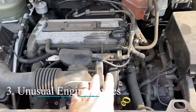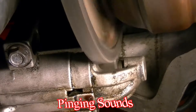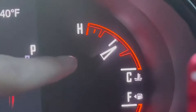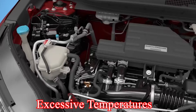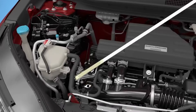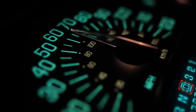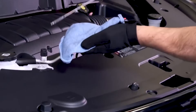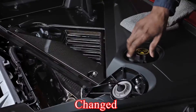3. Unusual engine noises. Knocking or pinging sounds from the engine can indicate overheating, especially when accompanied by other symptoms. These noises occur when the engine operates at excessive temperatures, which can cause the engine oil to thin and provide less lubrication. What to do? Reduce your speed or stop driving to decrease the engine load. Once the engine has cooled down, check the oil level and condition. If the oil is low or dirty, it may need to be topped up or changed.